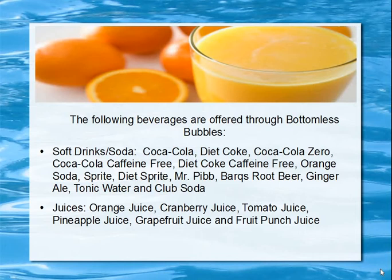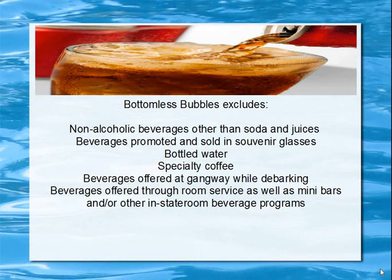The following beverages are offered through Bottomless Bubbles. Coca-Cola, Diet Coke — Coke is the brand — Orange Soda, Sprite, Diet Sprite, Root Beer, Ginger Ale, Tonic Water, Club Soda — all included. Juices include orange juice, cranberry juice, tomato juice, pineapple juice, grapefruit juice, and fruit punch. Yum — that's all included.